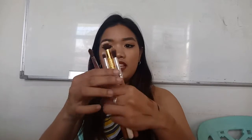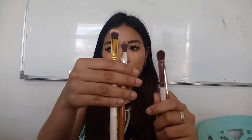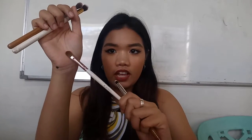For the eyes, I go for four brushes: I have two blending brushes, one flat shadow brush, and one pencil brush for the lower lashes.